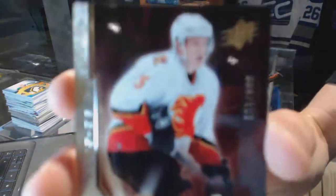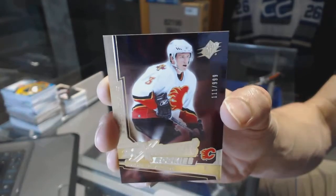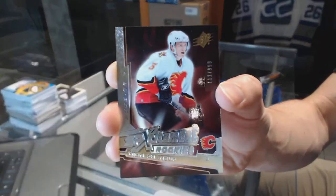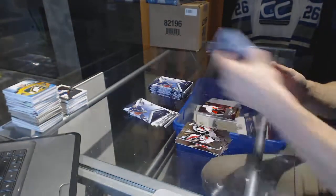SP Excitement Rookies numbered to 99 for the Calgary Flames — Dion Phaneuf. That's the Excitement Rookies numbered to 99 for the Flames, Dion Phaneuf.